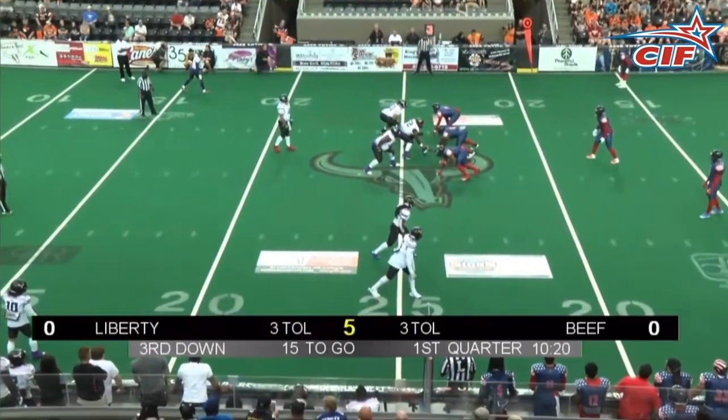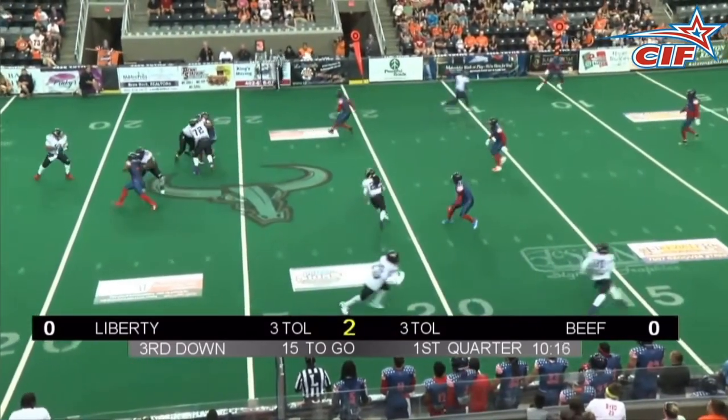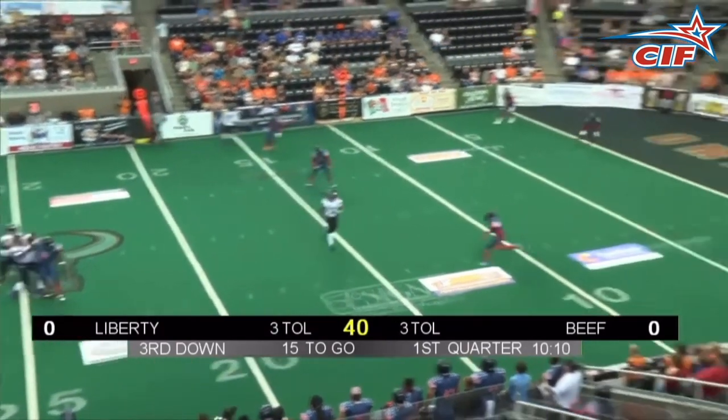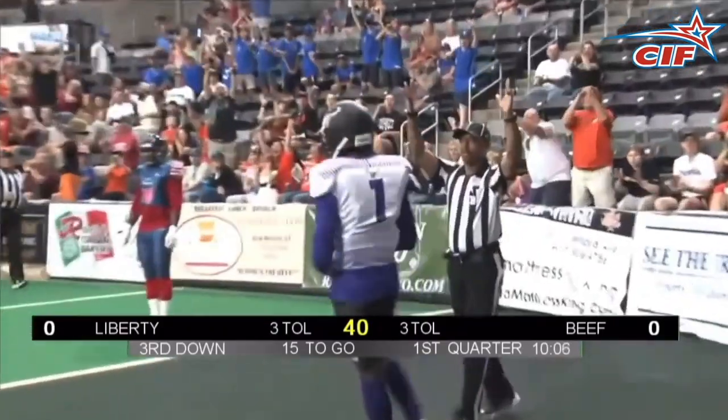At number 7, we go back to Omaha where we have one of the longest highlights in top 10 history, because Drew Jackson is going to do the Drew Shuffle to buy time and then hit Rashad Pargo for a 24-yard touchdown for the Beef.